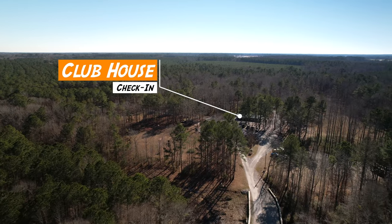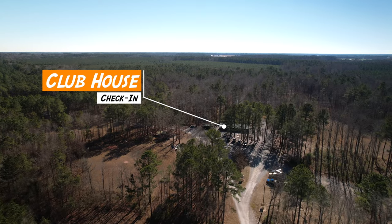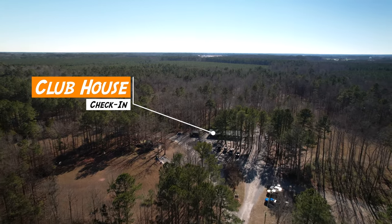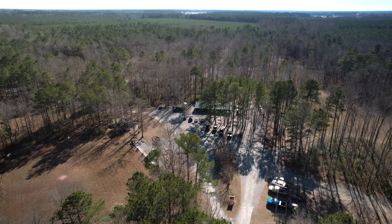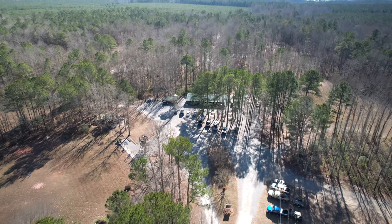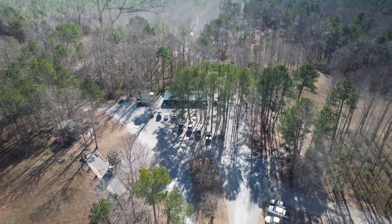For major tournaments like the East Coast Championship, they have people in golf carts acting as shuttle drivers. Once you've got your gear unloaded, they'll drive you over to the main clubhouse. You'll go down this little road, cross a little bridge, and check-in is straight ahead. This area is pretty much the focal point of the whole course, with a big pavilion tent typically set up for the Saturday night dinner, as well as vendors and food trucks.